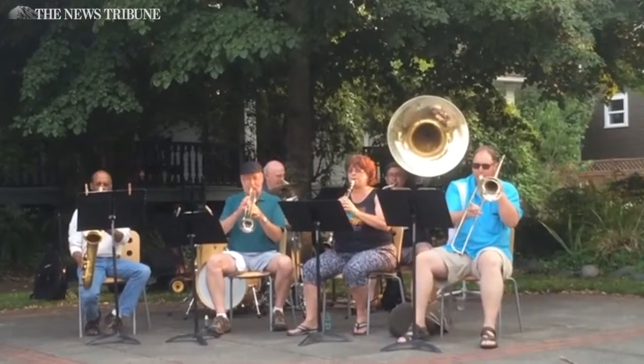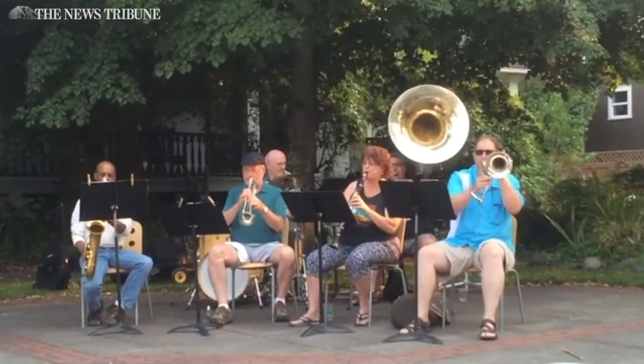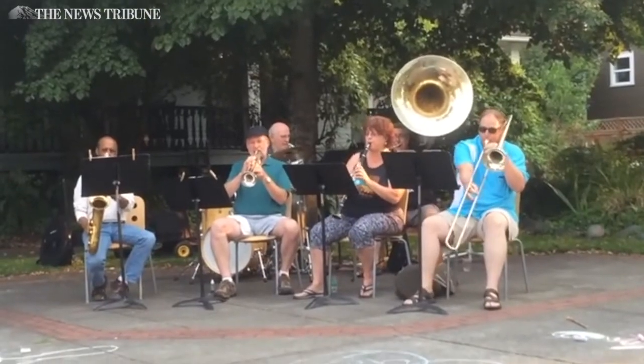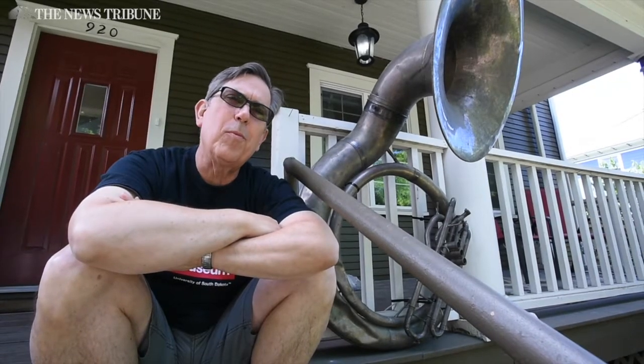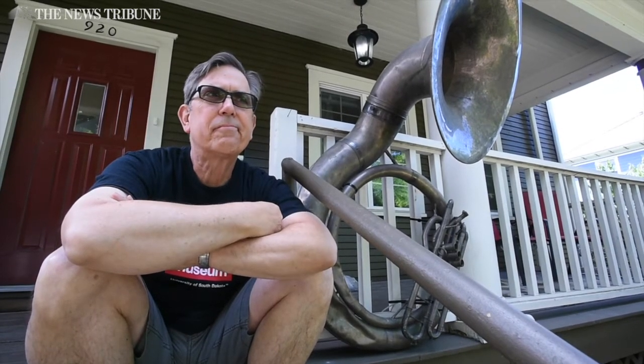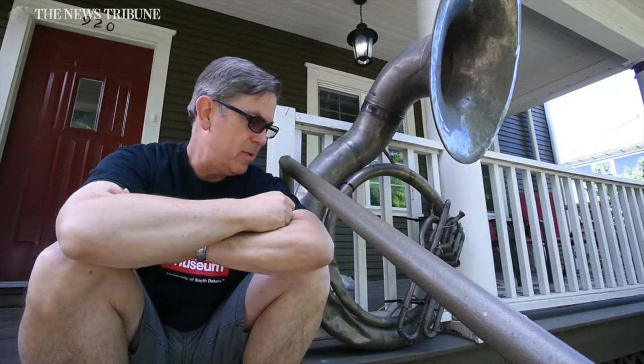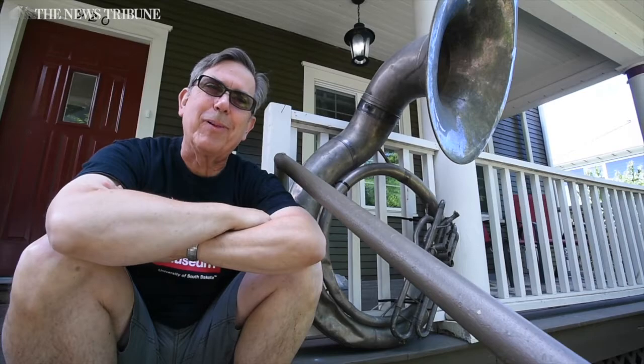Sousaphones were a big deal in the 20s and 30s, so companies competed to have the coolest horns out there — this was a really cool horn. If I never get it back, I hope that whoever has it is playing it. It would be a shame if it wasn't being played.